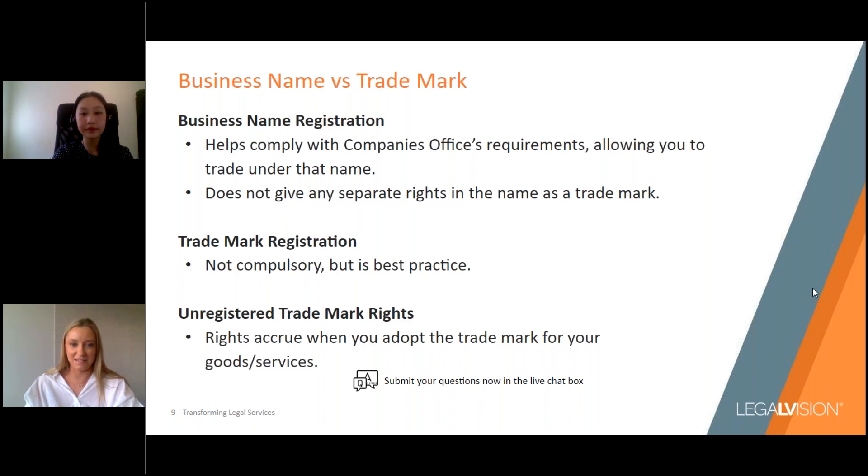Turning to the difference between a business name registration and a trademark registration — this can be a really common area of confusion for businesses. Say you've incorporated your company, registered your business name with the New Zealand Companies Office, and secured the top-level domains for your name. It can be surprising to learn that taking all of these steps doesn't necessarily mean you'll be able to use your trademark. Your business name registration helps you comply with the Companies Office's requirements, but it doesn't give you any separate rights in the name as a trademark. A business name registration and a trademark registration are two entirely separate assets.